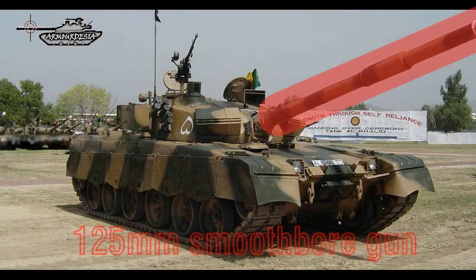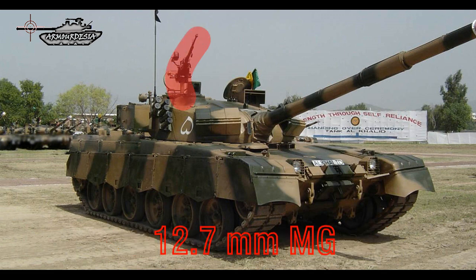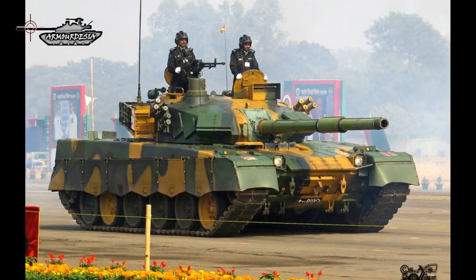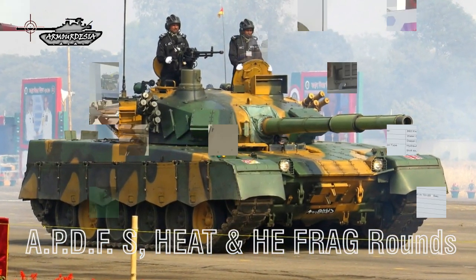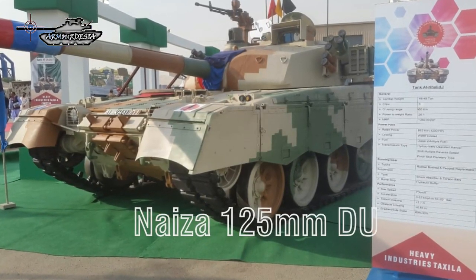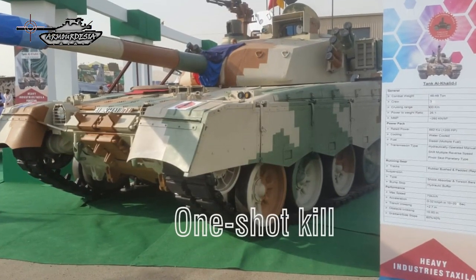The armament includes a 125 mm smoothbore gun, a 7.62 mm coaxial machine gun, and a 12.7 mm externally mounted air defense machine gun that can be aimed and fired from within the tank. The main gun is auto-fretted and chrome-plated. It fires a variety of conventional ammunition including APFSDS and T-10 high explosive rounds. It also fires a Pakistani depleted uranium round, NEESA 125 mm DU, which maintains a one-shot kill capability.